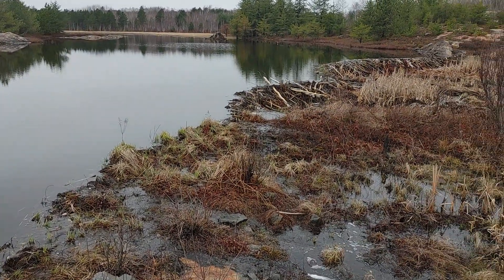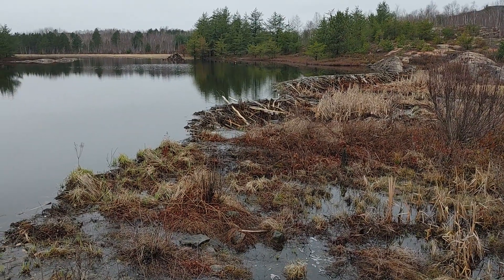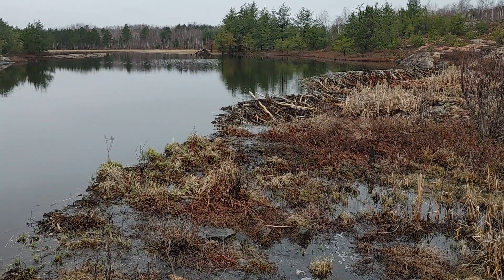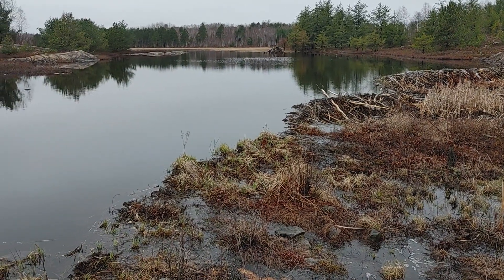Have a look at that! Isn't that something? They build all of that, hold back the water, and then they have a place for the winter. It's really, really quite something.